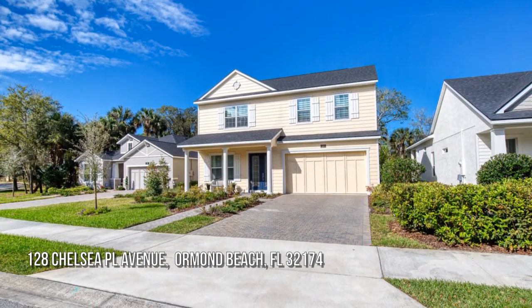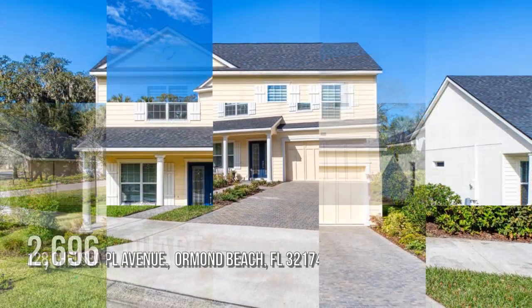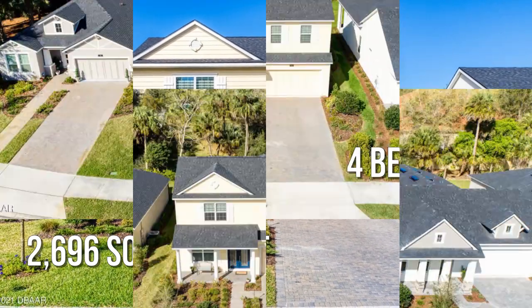House hunting? Don't miss this unique property. This charming property offers over 2,600 square feet of living space, featuring four bedrooms.